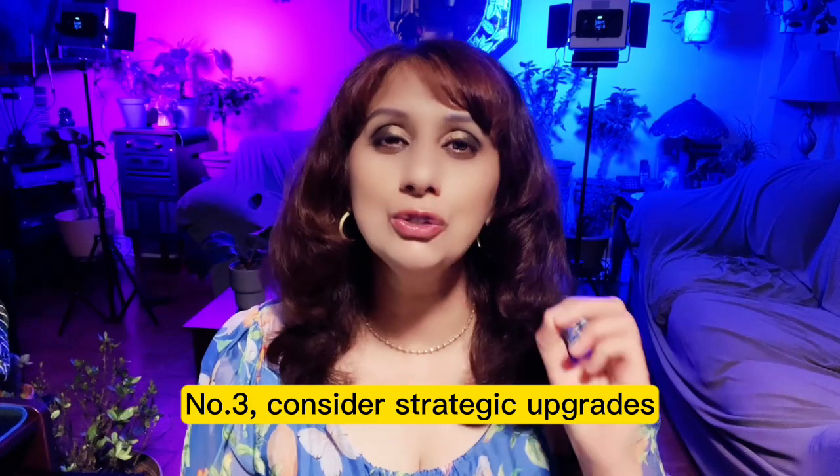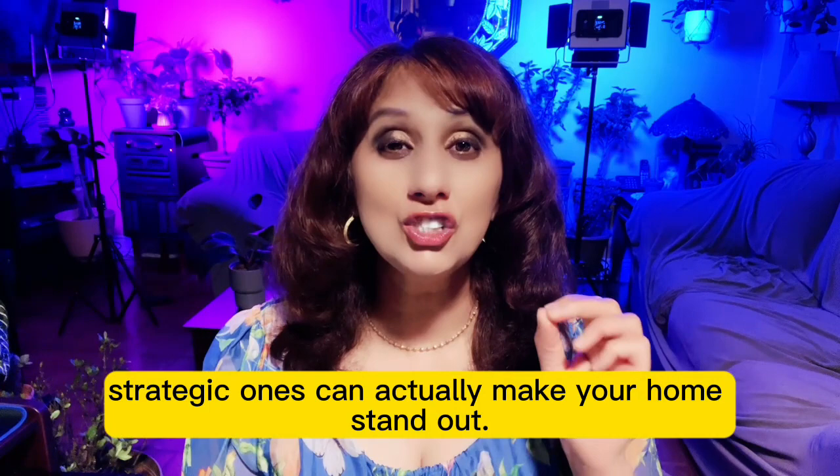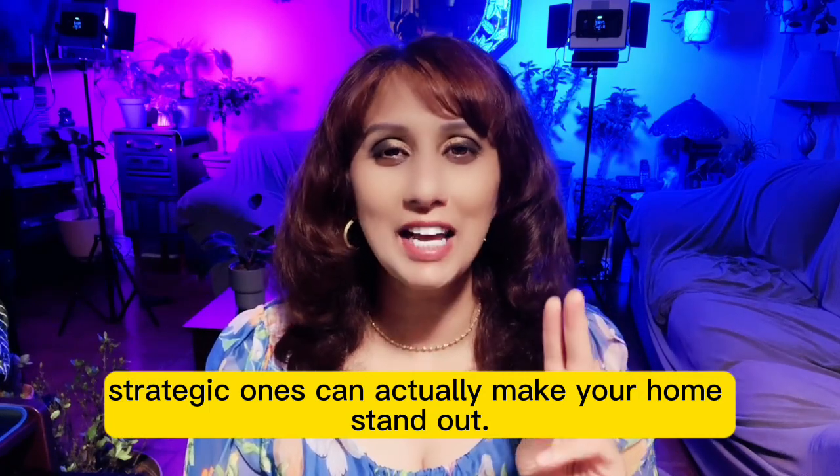Number 3: Consider strategic upgrades. While we'd rarely recommend major renovations, strategic ones can actually make your home stand out.